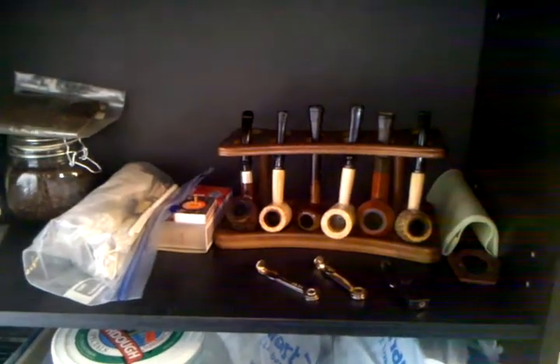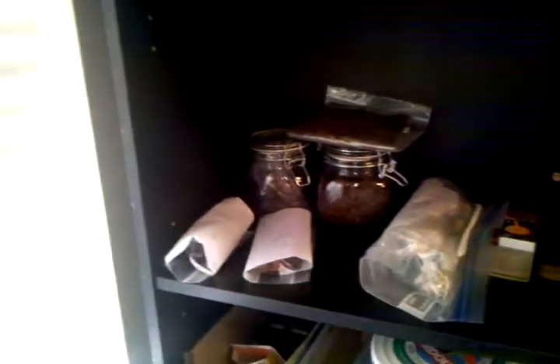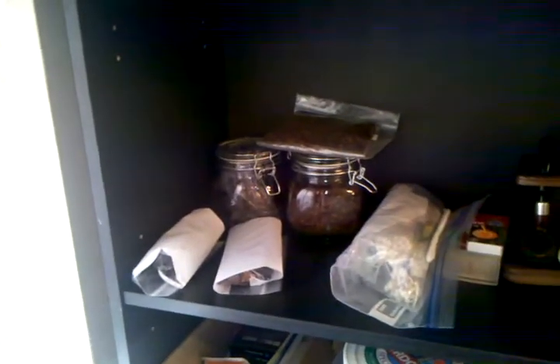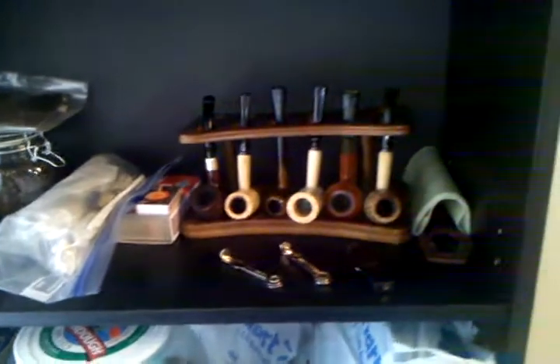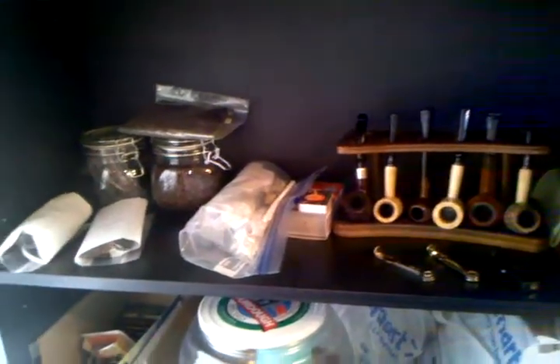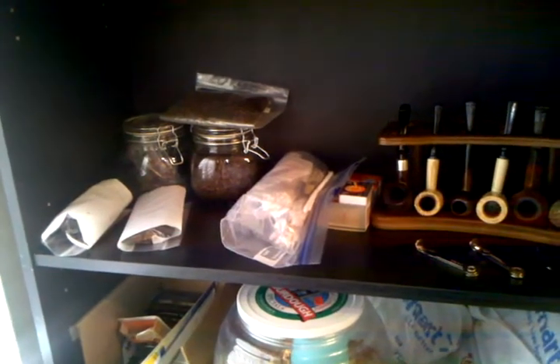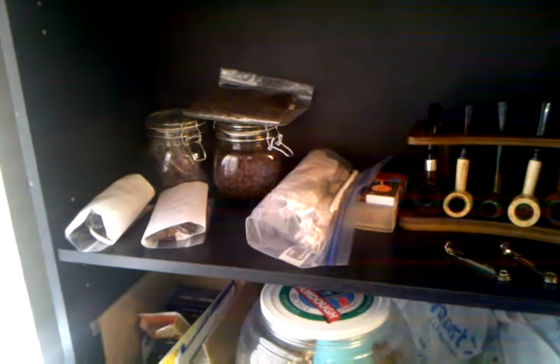Hey there YouTube, David here. I just got done smoking one of my pipes — that guy right there — the Missouri Meerschaum Washington. I tried out some of that Nutty Irishman from Cornell and Diehl.